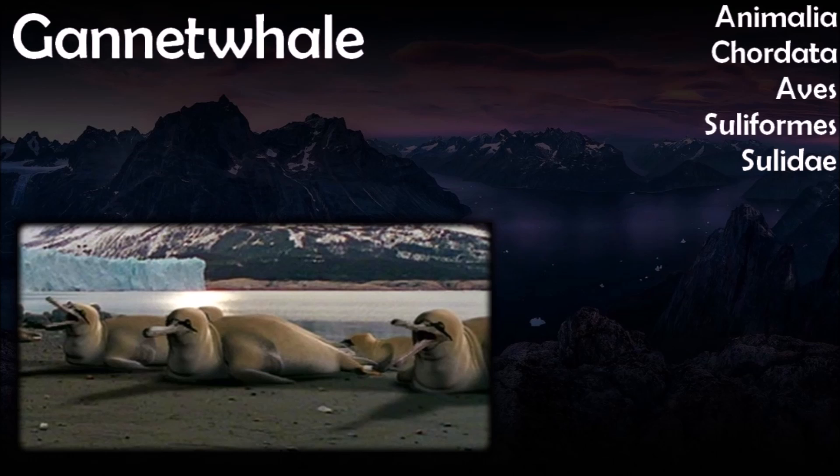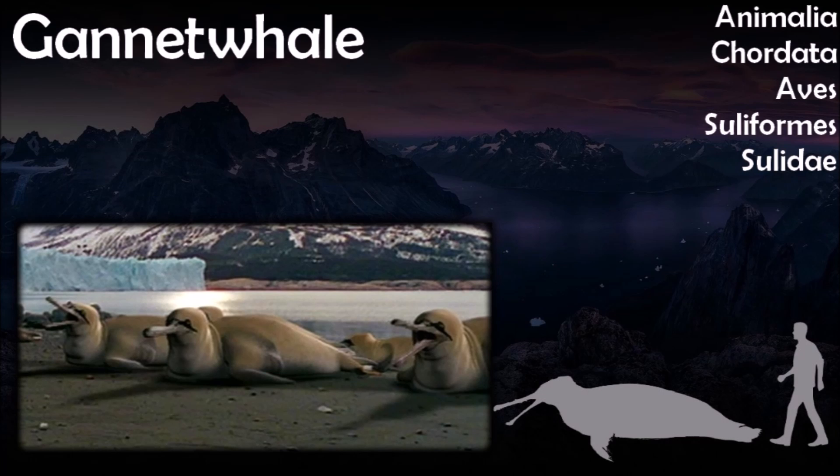The gannet whale's ancestor, the northern gannet, was a semi-aquatic flying bird. Gannets were unique among seabirds in that when hunting fish, they dived below water and swam with their wings — behavior which, with its necessary adaptations, perfectly positioned the gannet to take advantage of the extinction of marine mammals and fill absent niches. Their wings have become shorter, like flippers, and their feet have become rudders. About the size of a male walrus, gannet whales have a physiology resembling pinnipeds more than anything else, though they retain their long beaks. Their wings have evolved into stubby paddles similar to fins, and their feet are used as rudders.